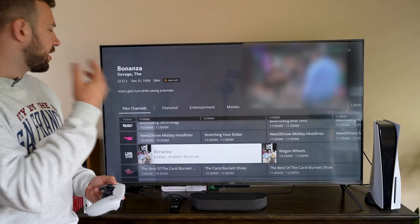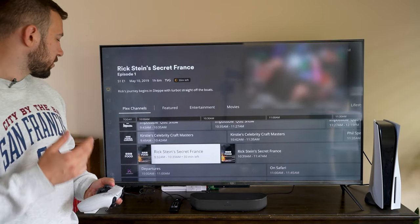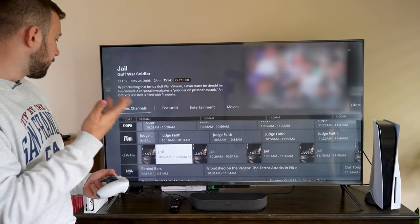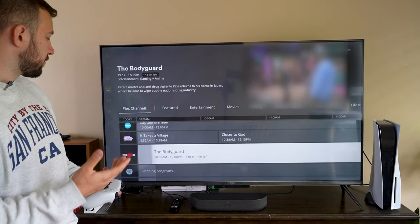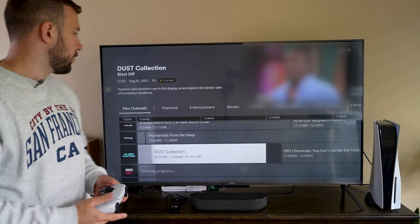They've got some Jerry Springer, some Judge Judy, game shows, Mission Impossible stuff, food channels, Cops, Judge Faith, Law and Crime — there is actually a large selection of channels, well over a hundred, and they have continued to improve their library.